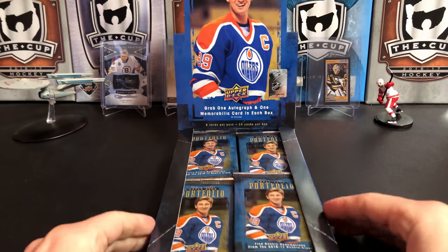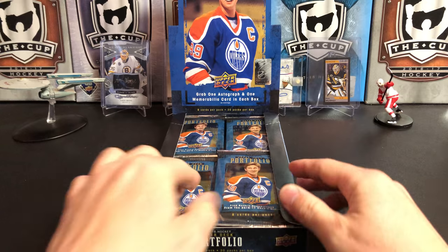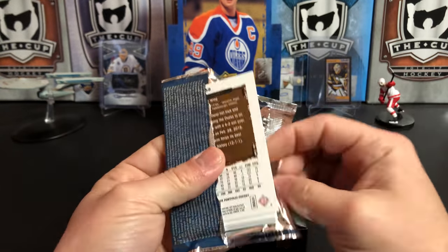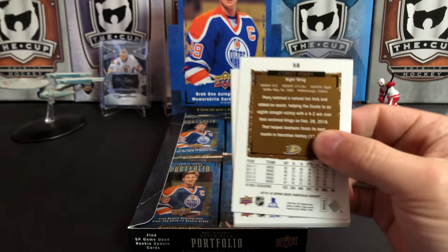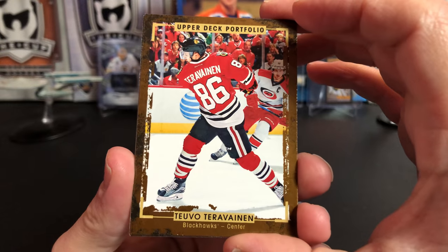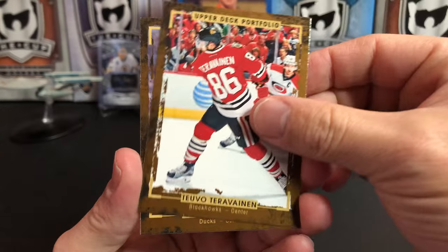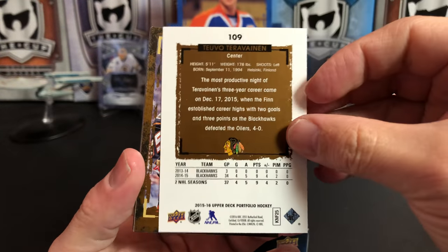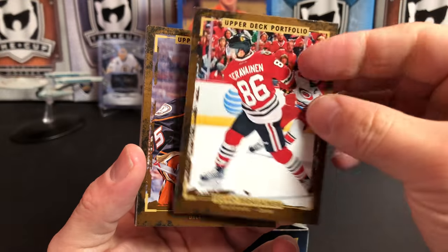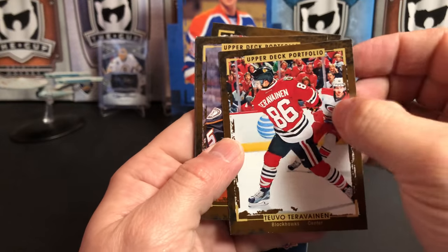Wayne Gretzky on the box. Let's dig into it. I will say that I think these base cards are the ugliest base cards in the history of hockey cards. There's Teemu Teravinen and the photography in this set's pretty good, but the brown border is just hideous. The back doesn't help much. Can you think of a set that's uglier than this? If so, let me know in the comments.